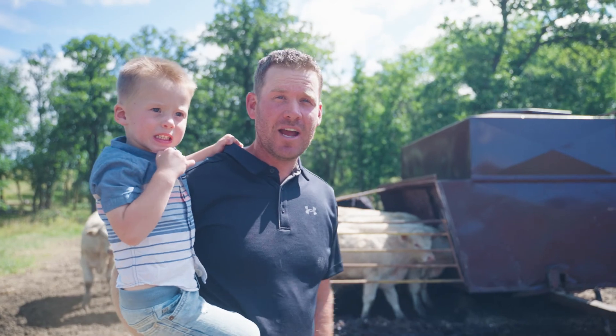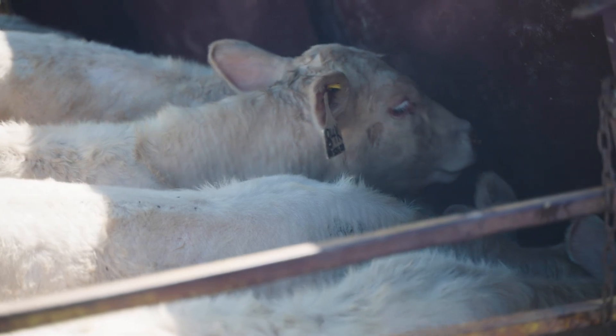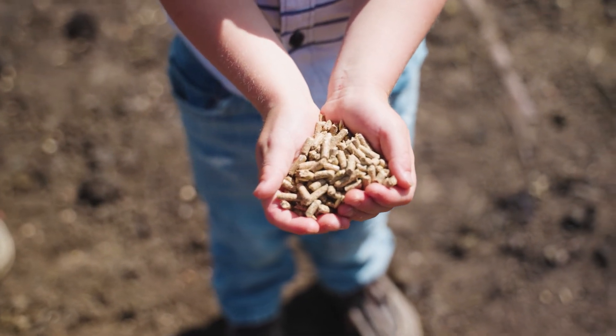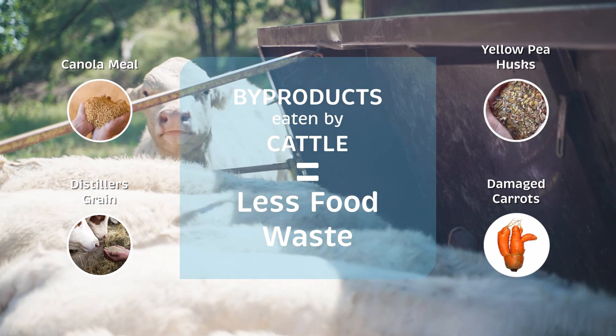The calves in behind me here are actually getting what we call a supplement feed. They need a little bit more nutrition than what mom can provide them, so we give them just a little bit more. The pellets are a mixture of energy, protein, vitamins and minerals, and the best part is that it's mostly byproducts — a product that we can't use as humans.